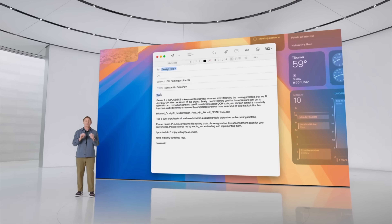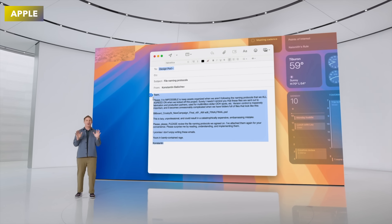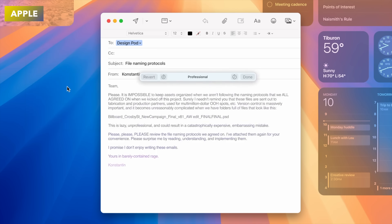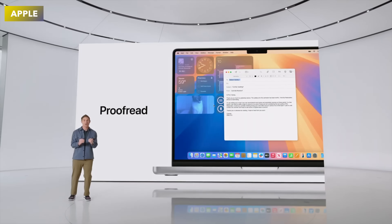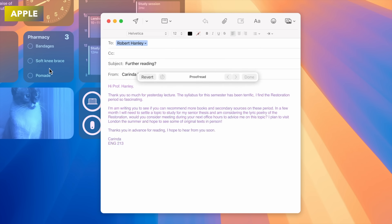Moving along, there were also lots of AI writing tools. There's a brand new Rewrite Text tool that lets you take a whole piece of text — say an email — and change its tone to professional, funny, or casual. There was also a new Proofreading ability so you can have your emails or messages proofread for better grammar.